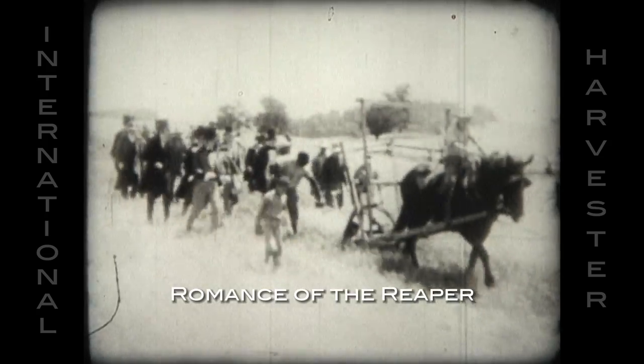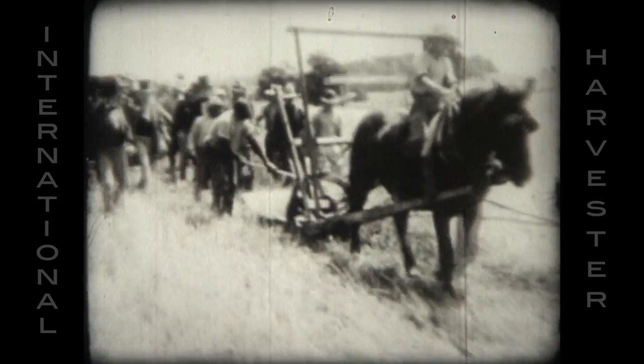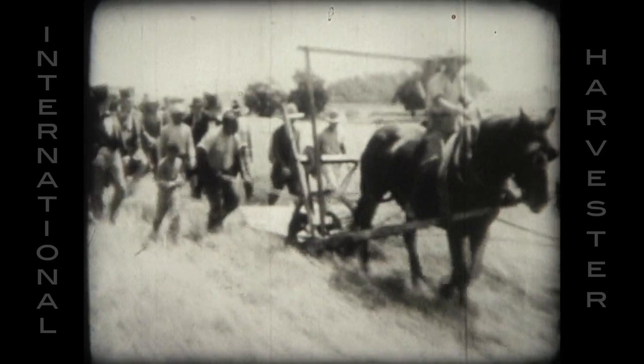Miracle of miracles — young McCormick's invention was actually reaping grain. To the amazement of all, the contraption that had amused the countryside was literally marching down the field, cutting grain just as clean as a whistle.